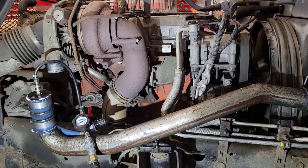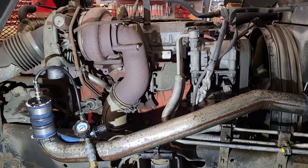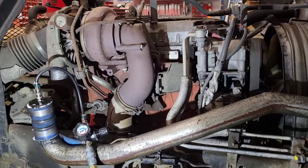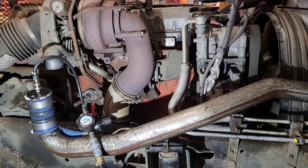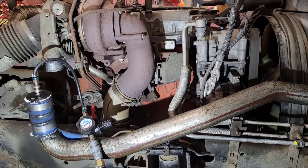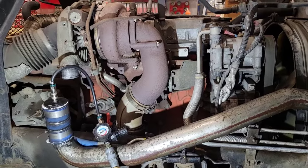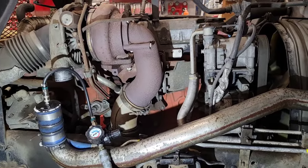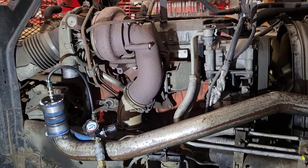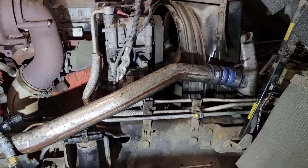Now that we've found the source of the leak, I can go ahead and order an EGR valve and some gaskets, get it changed out, and retest everything. Just a reminder — this method works whether it's a gas or diesel engine, a Duramax, Power Stroke, Isuzu, Cummins, or anything like that. The engines may be a little different, but just break the system down, make some adapters, and you'll get it figured out.